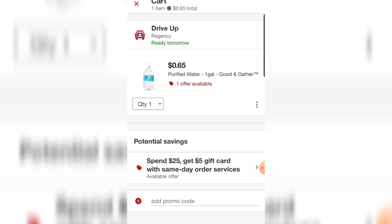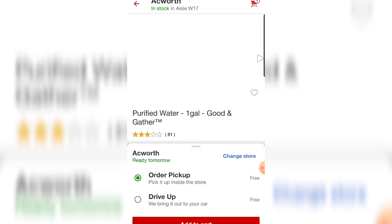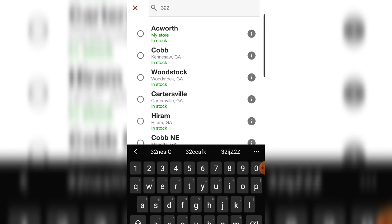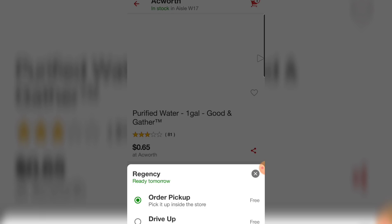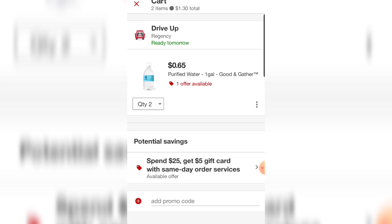I added it to my cart, and right under where it says 'drive up' you can see it's the Regency store — not Ackworth, even though I was on the Ackworth page. That's the glitchy part about this whole thing — you have to pay attention. It still says Ackworth on the page, but in my cart you see 'change store.' I click that, put in a zip code near me, choose order pickup or drive-up, add it to my cart, and the cart shows a different store. See — it's showing Regency right under 'drive up.'